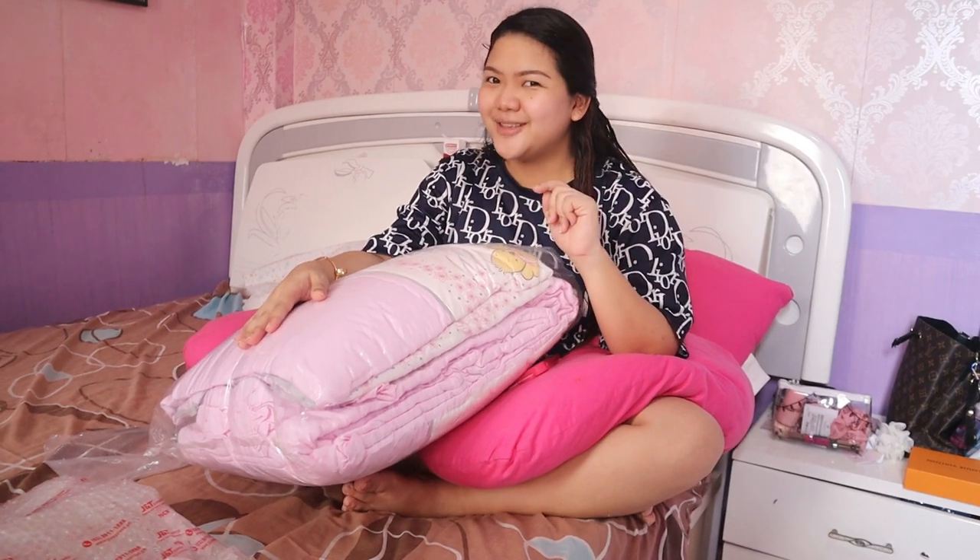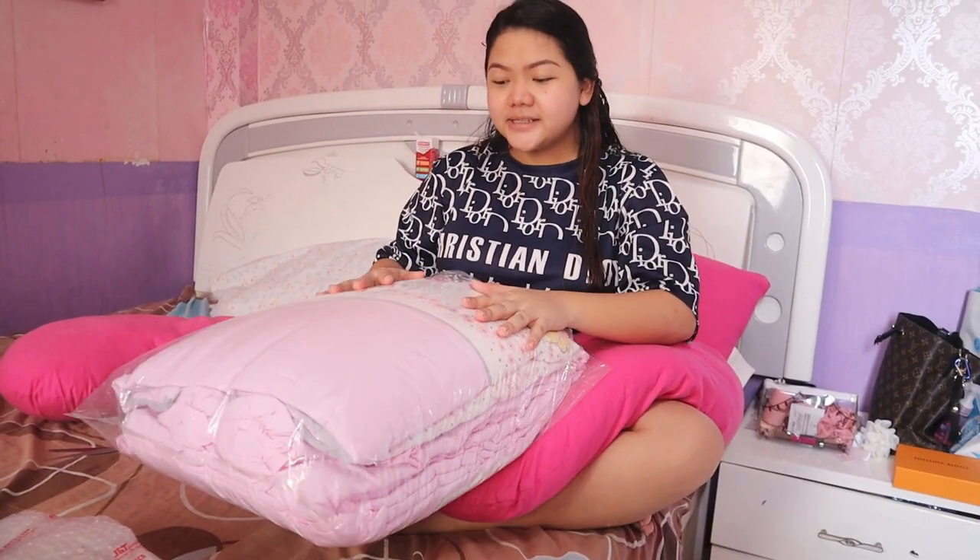Nakabili na kami nung first nung nag-sale. So, sabi ni Dari Paul bibili na lang ulit kami — after ko na mga anak kasi budget, diba? So, eto, parang isang set na ito. Nasa 3,000 plus siya.